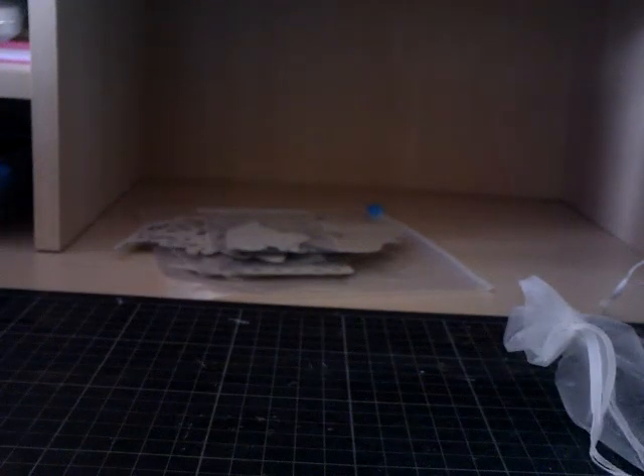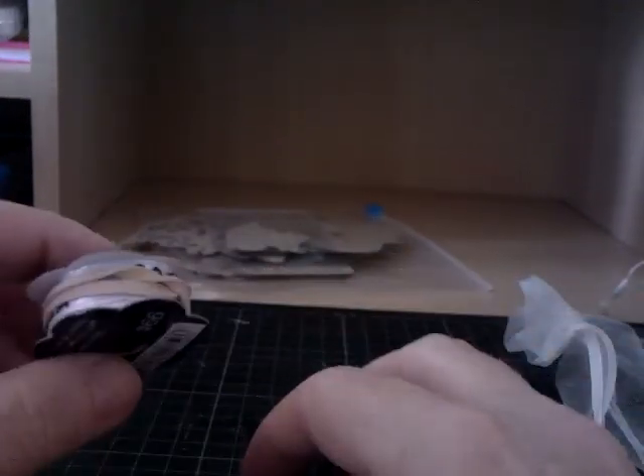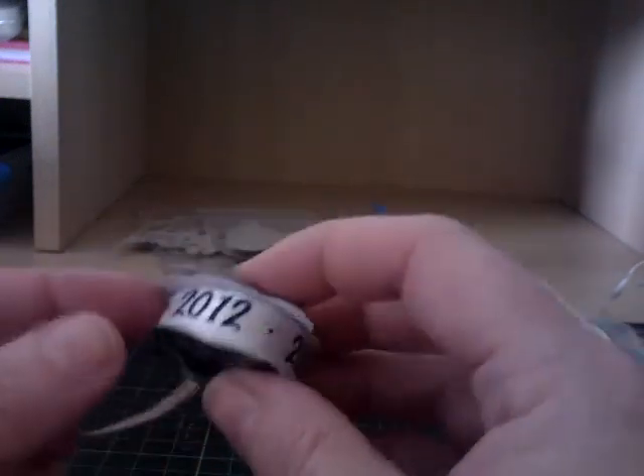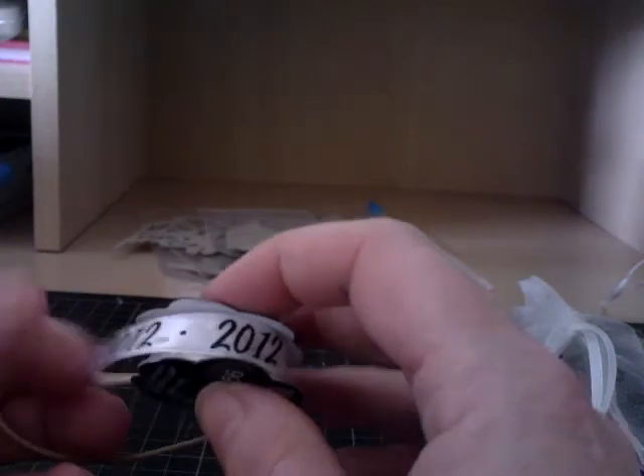We've got six foot of 2012 graduation trim. We don't get things like that over here. Now that is going to be really, really useful for my wedding album that I'm making.